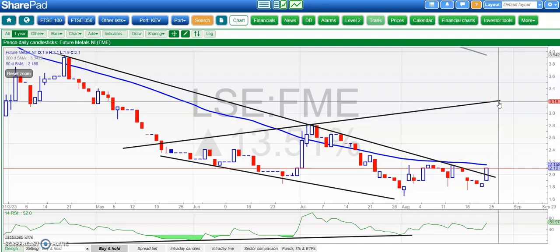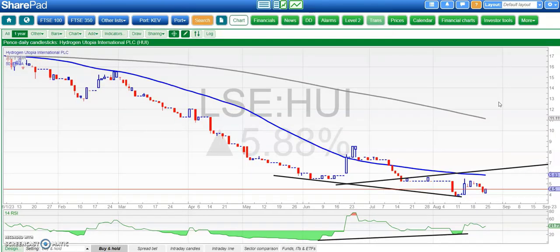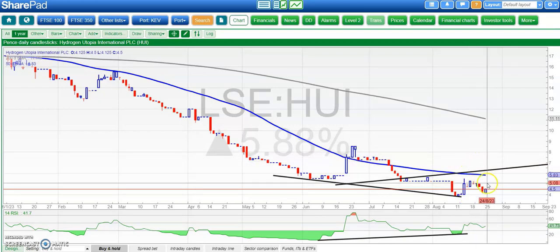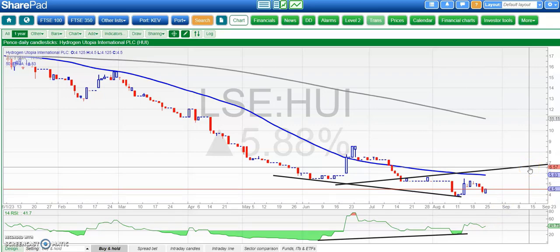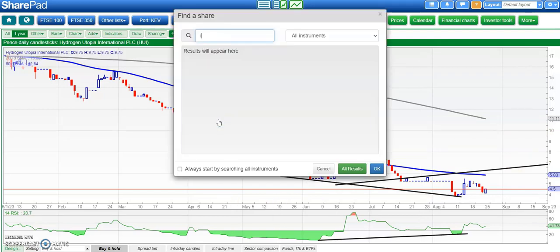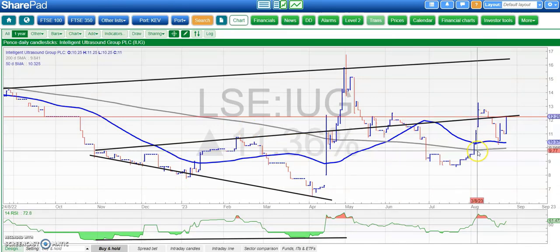Hydrogen Utopia is next, and here we've had a rebound today after the appointment of Simon Mann as non-executive chairman. Bullish divergence in place — we just want to see the shares on the right side of 4p so we can get up to 7p initially, ideally by the end of next month or hopefully a bit sooner than that.